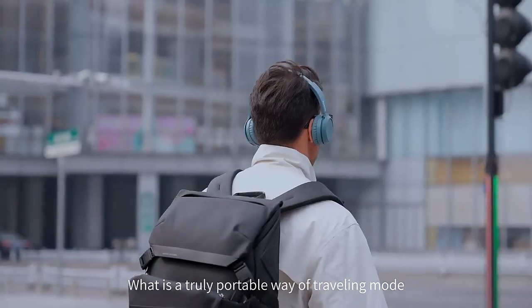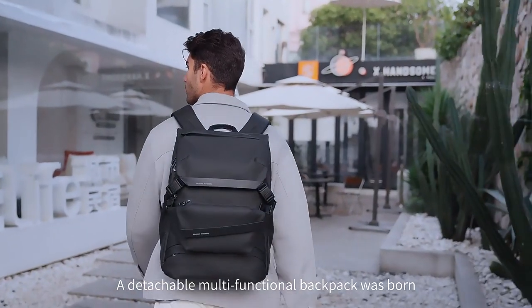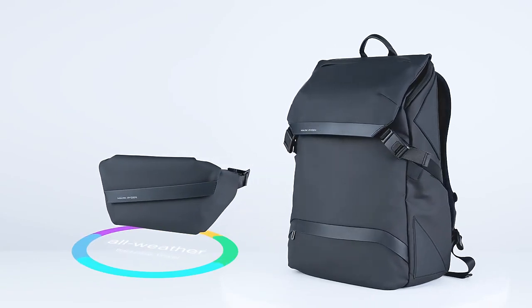We are always thinking about it — what is a truly portable way of traveling? What changes will it make to us? A detachable multifunctional backpack was born. It is suitable for any scenario.